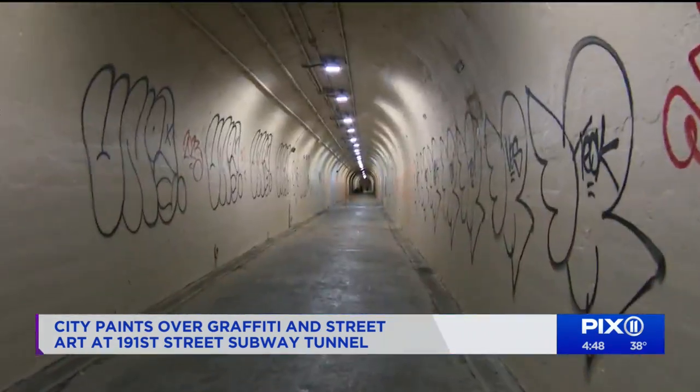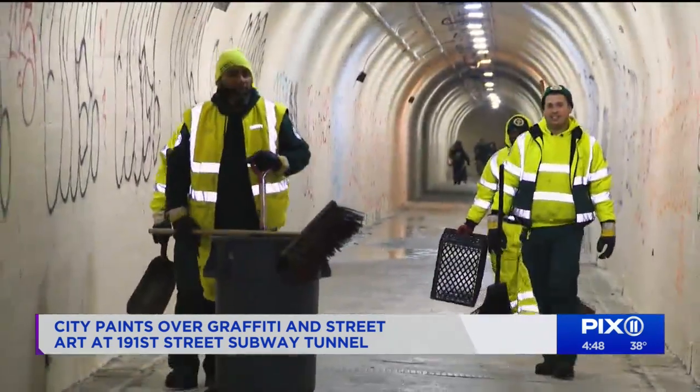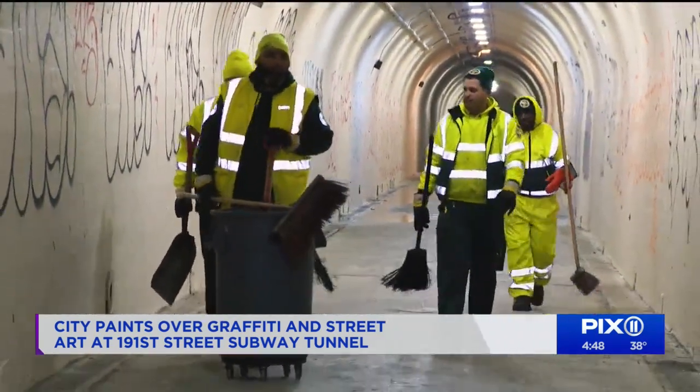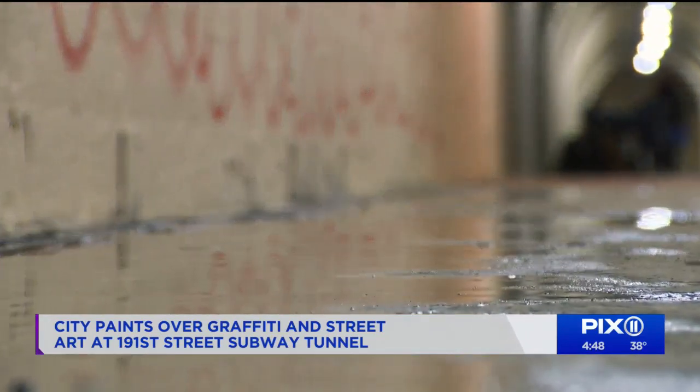This weekend, a crew at the Department of Transportation repainted the tunnel. Local leaders had been working with city departments to address concerns, including drainage and sanitation issues and safety. Unfortunately, illicit drugs and needles are a common presence in the tunnel, and so we've been advocating for a multi-agency response.